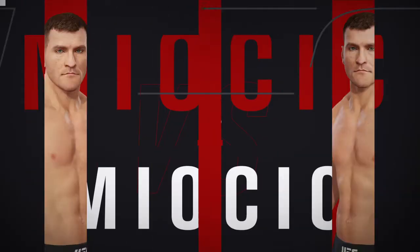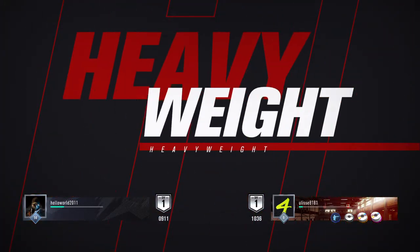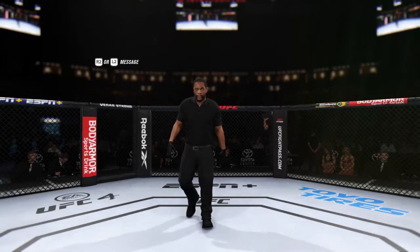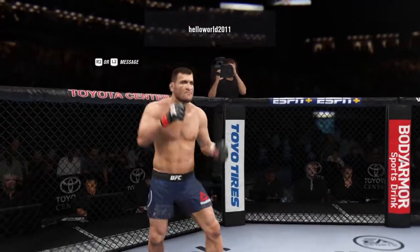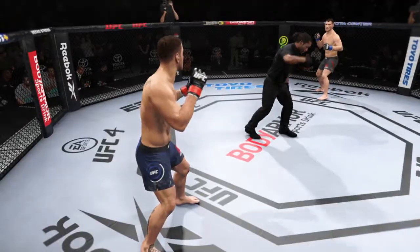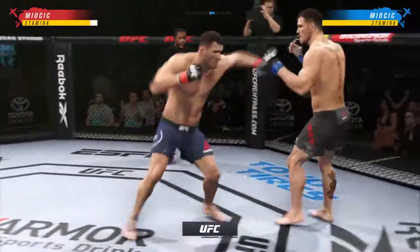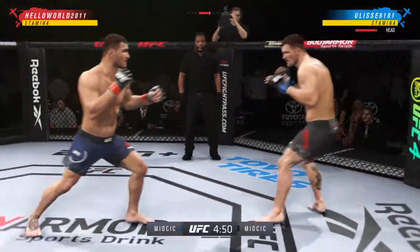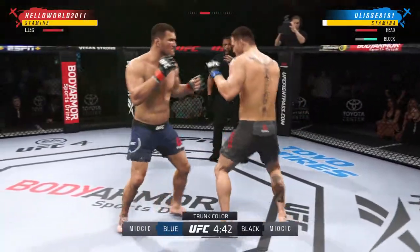Coming up next, it's a heavyweight collision. Here we go with round one, and sometimes when you have a closely contested matchup on paper — grappler versus grappler — we see a striking affair, but all indications are these guys are going to try to clinch and do what got them here.